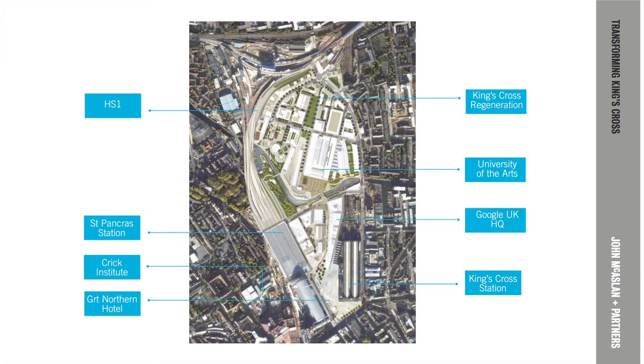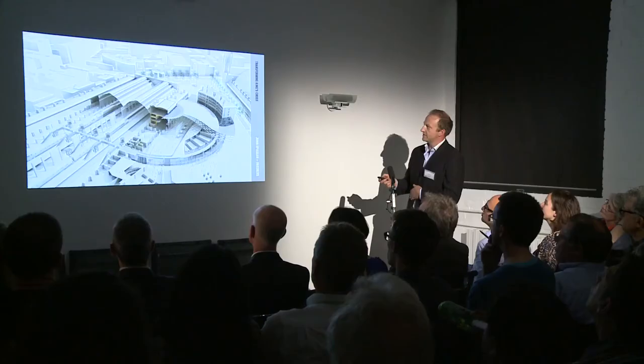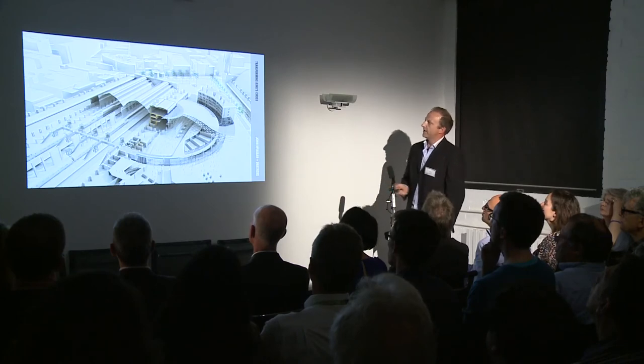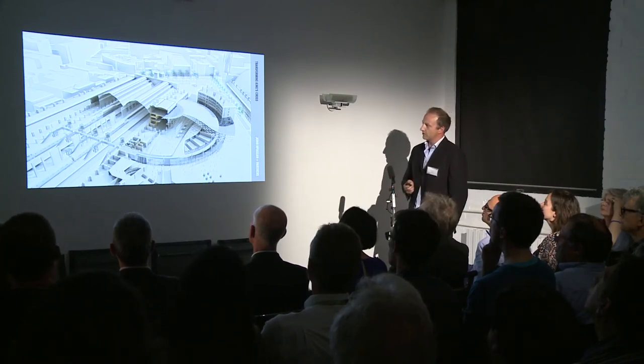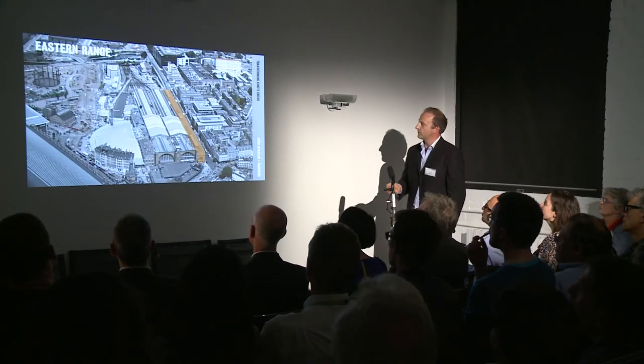King's Cross Station sits at the southernmost edge of the ambitious King's Cross regeneration. The project grew and we became involved in the complete renewal of King's Cross Station. Crucially, the forecourt building at the front, built in 1969, was swept away and the Western Concourse was built, which is crucially important.